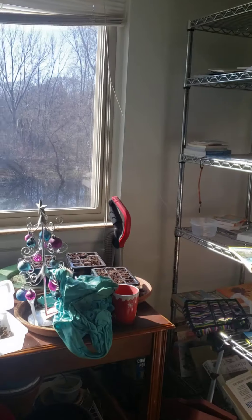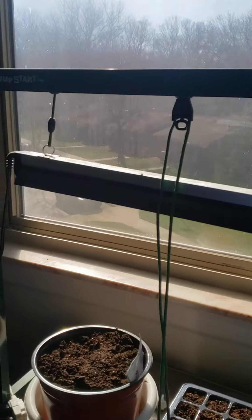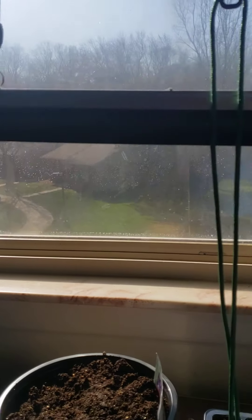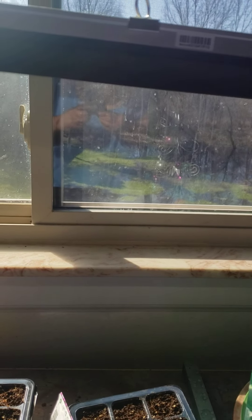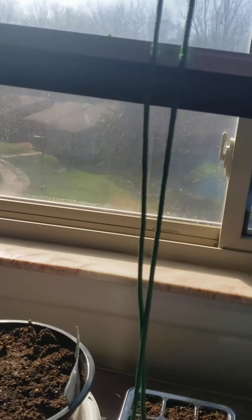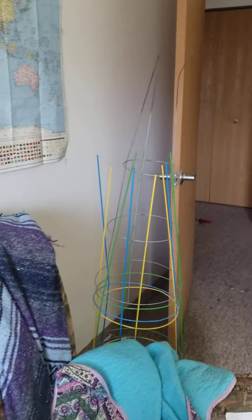I got some petunia seeds started. And I got radishes — the sunlight's shining in so I can't see — some radishes, and chives started. I can't see that well because I got the sunlight in my eyes, so I'm going to take you to the other room.